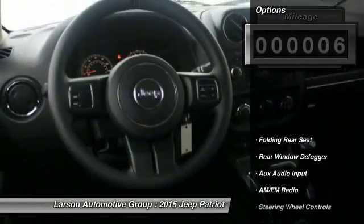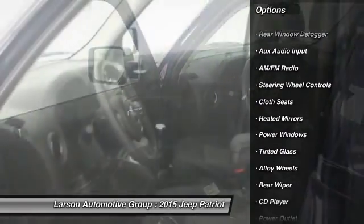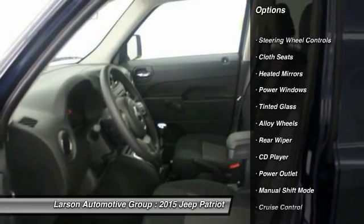Here are some of this vehicle's great options: alloy wheels, cruise control, CD player, power windows, fog lamps, and power door locks.